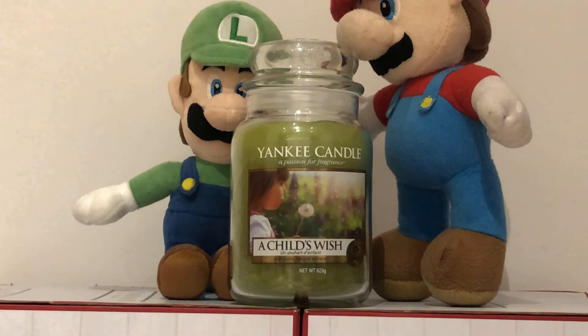So let's take a look at it. The colour is green and the label is pretty, and it smells of fresh flowers, like a fresh washing up liquid. So I'll give it a 10 out of 10 rate. The Yankee Candle A Child's Wish is retired, hard to find, and this is one of our favourites.